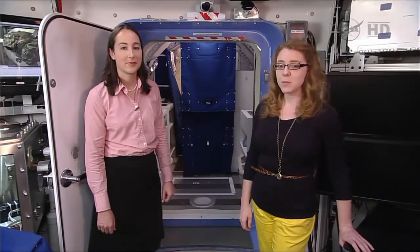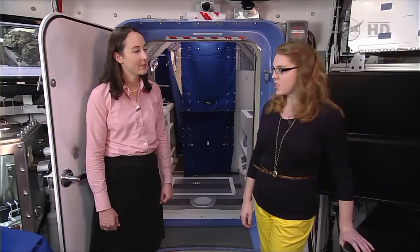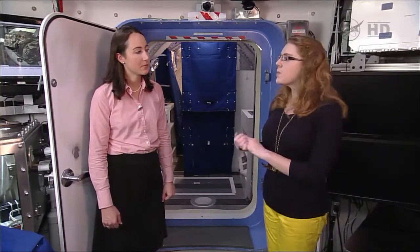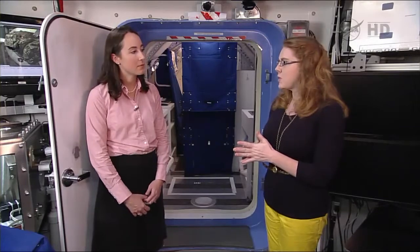We're here today in the Deep Space Habitat mock-up with Sarah Schull, who is the Deputy Project Manager for the Logistics Reduction and Repurposing Group with the Advanced Exploration Project. She's got a couple of projects she's going to show us, starting out with some cargo bags. Let's start back a little bit and say: what is Logistics Reduction and Repurposing?